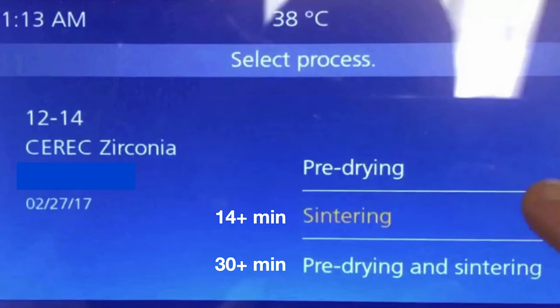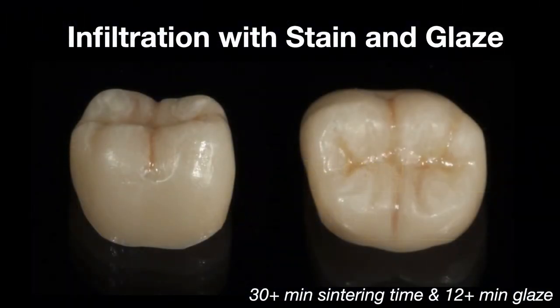When I started infiltrating and really wanted to make it look pretty, I would add staining glaze. The nice part about staining glaze is if I really mess up, I can polish it off — but if I infiltrated, I'd have to remill. If I'm doing both infiltration and staining glaze, all of a sudden I'm looking at 30 minutes of sintering and an additional 12 minutes of glazing. So I'm getting additional strength but also adding a lot of chair time, and chair time matters.